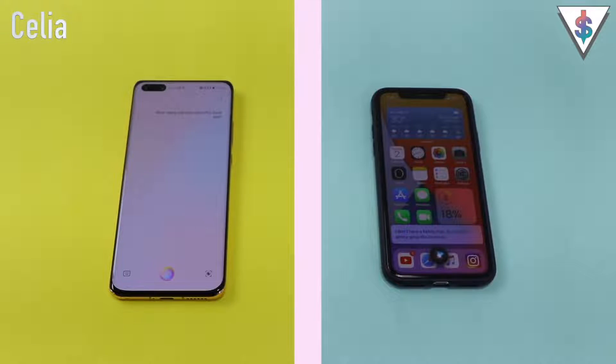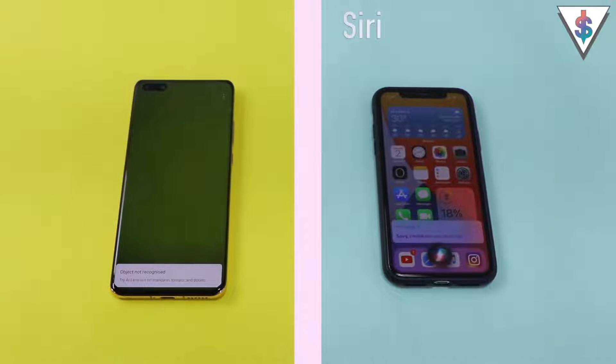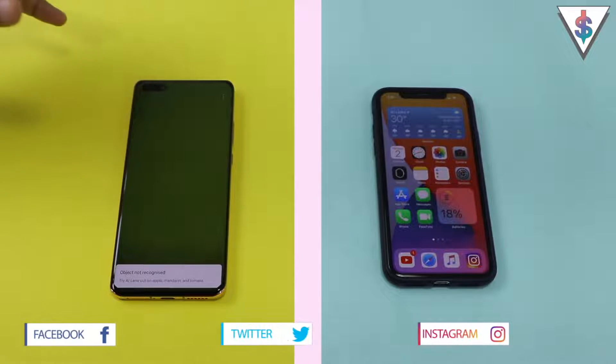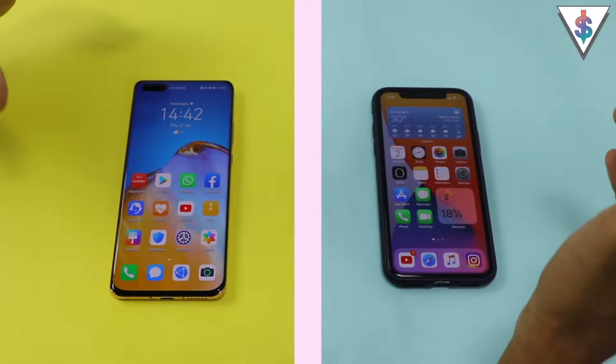How many calories does this food have? Celia: Let me check for you. Siri: Sorry, I'm still not sure about that. Celia on the Huawei P40 Pro is actually able to recognize objects using the AI lens feature, so it's able to tell you about how many calories food has. Unfortunately, that type of feature is not available on the iPhone yet.